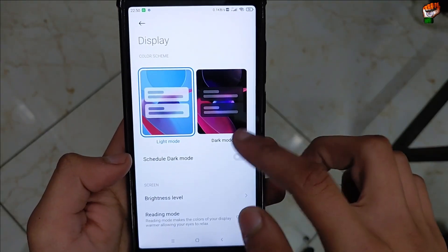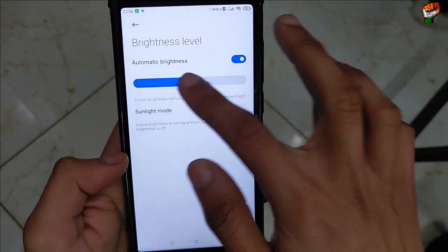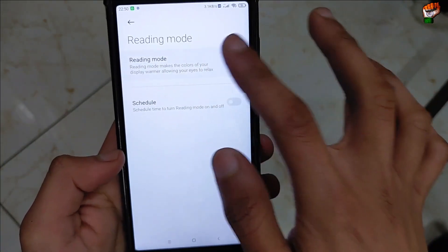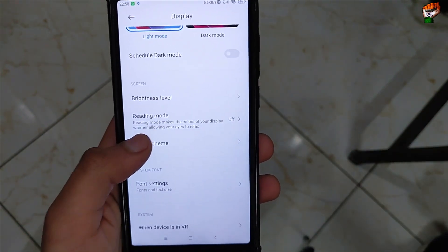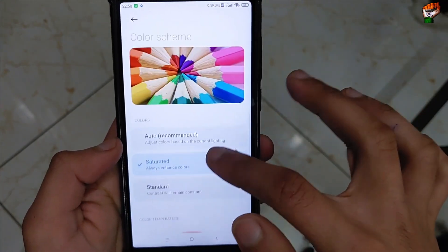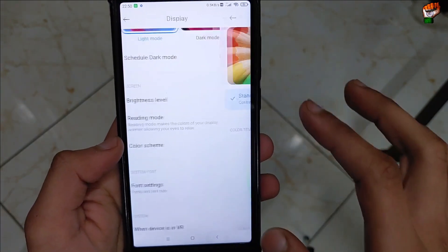Regarding the display, dark mode is available with scheduled dark mode — it is working perfectly. Automatic brightness is also working perfectly and you can adjust the brightness level. Reading mode also works perfectly, though the intensity is a little bit low. Color scheme has saturated and standard options — you can adjust it according to your use.